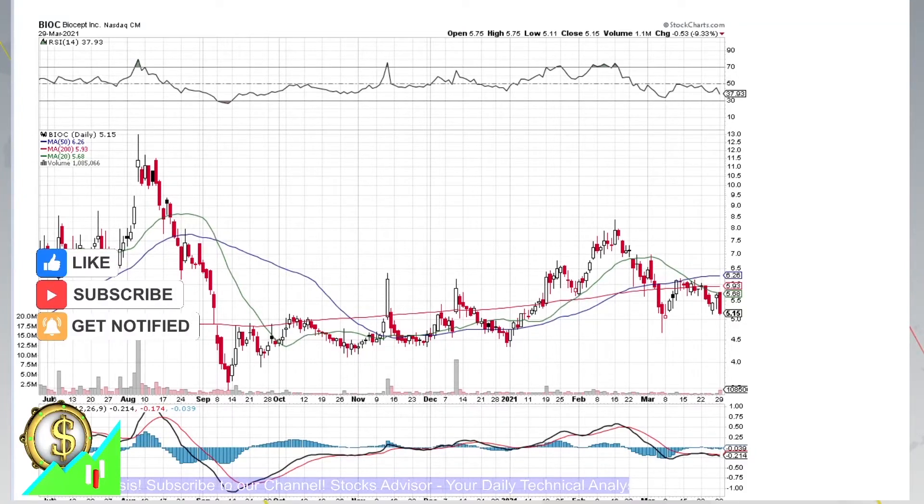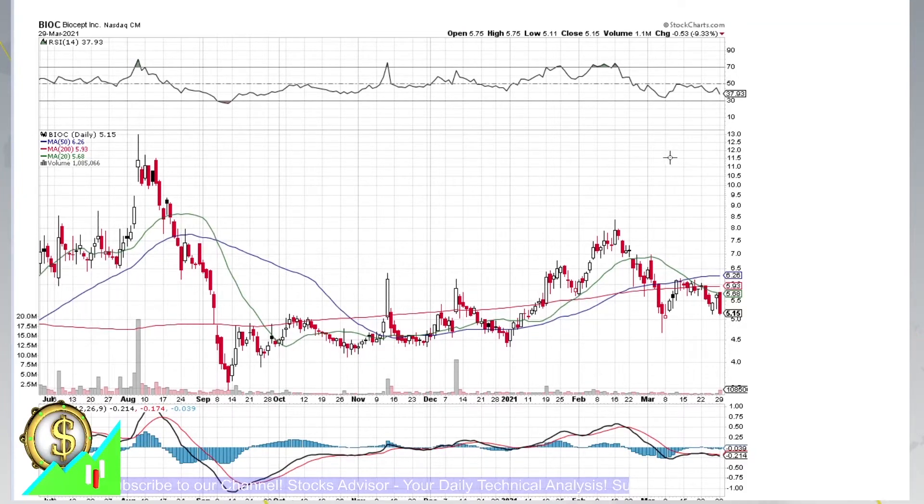Hello and welcome again at StocksAdvice. Today we will talk about BIOC, Biocept Incorporated, traded at Nasdaq.